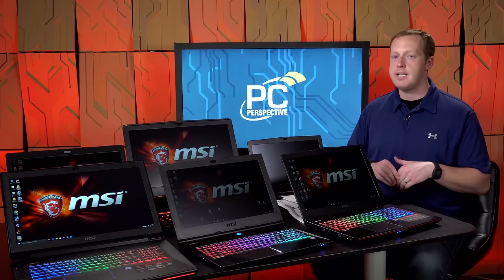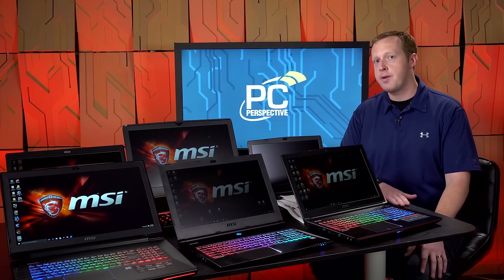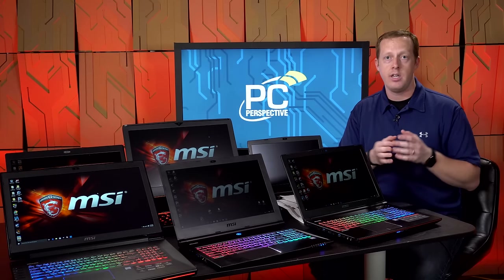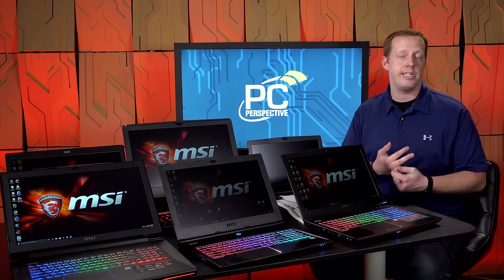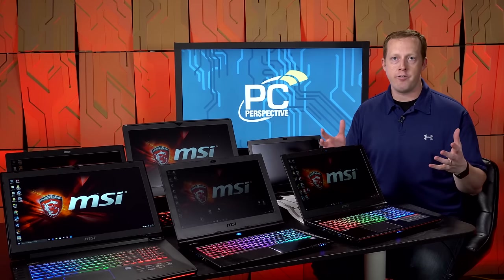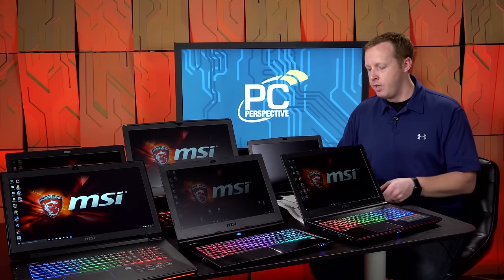If you want more performance than a GTX 970M can offer, the best option is the GT72 Dominator Pro G034 at $2,099. You get a bump in SSD capacity to 256 gigs and a jump from a 970M to a GTX 980M GPU. Those three options — the GT72 at $1,599, the GS70 Stealth Pro, and the GT72 Pro at $2,099 — will cover most people watching this video in terms of what they're looking for.